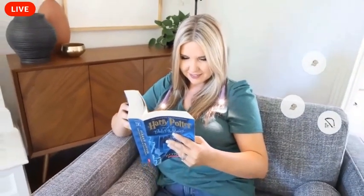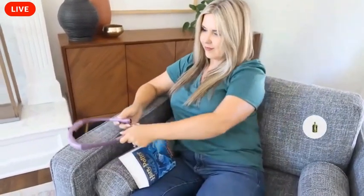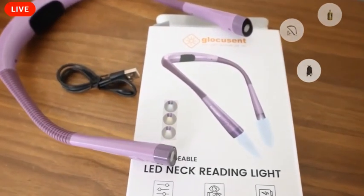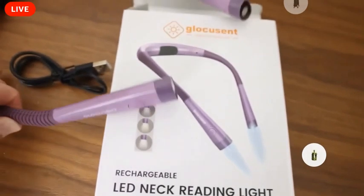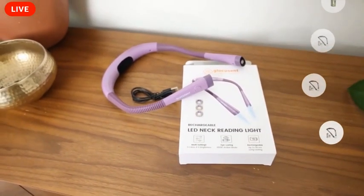It's definitely customizable to be what works best for you. But that is one of our favorite ways to read at night with this light. It's 15% off. So if you have anybody, maybe a birthday coming up who would love this light, maybe somebody you know who likes to read, this is a good option.